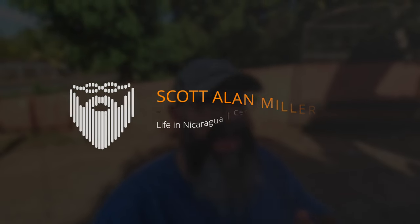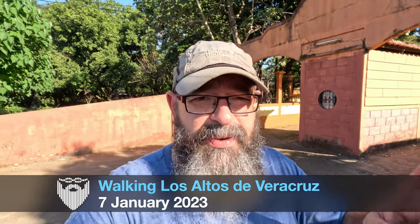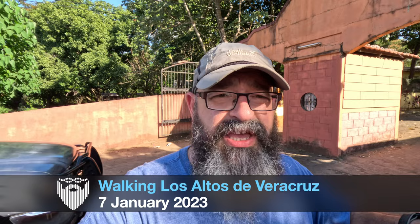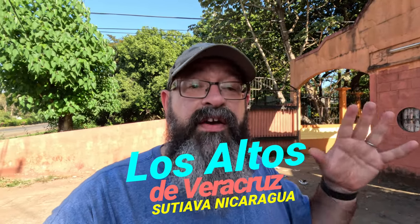Today I am finally — I know you guys have been waiting for this — I'm finally getting back out and doing a barrio walk, showing some more of the city. I'm going to an area we've never shown before. To be accurate, I've never shown the neighborhood before. I have shown houses here because Alan was looking at houses for rent, but we showed very little.